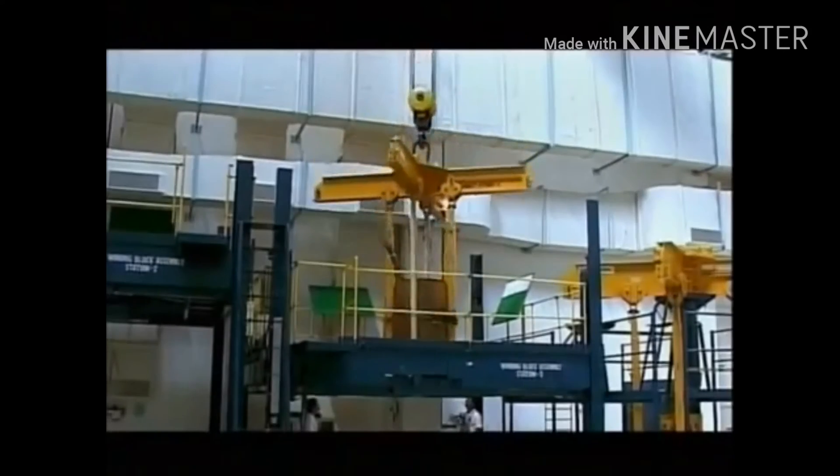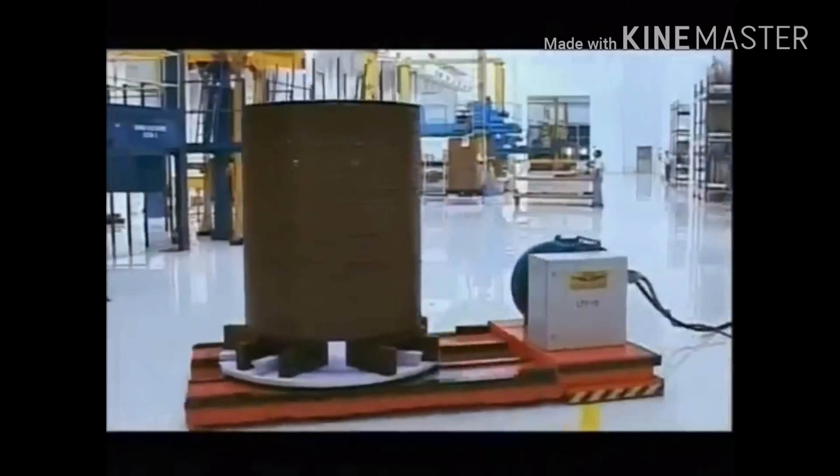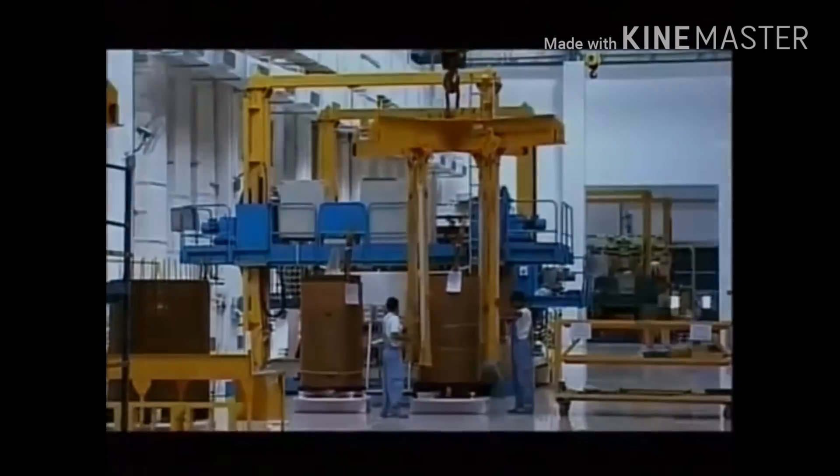Pre-assembly is carried out in an air-conditioned, dust-free and humidity-controlled environment to avoid ingress of moisture during assembly. This also enhances the life of the transformer.